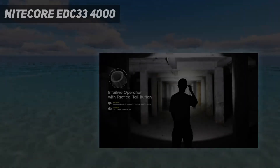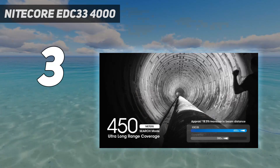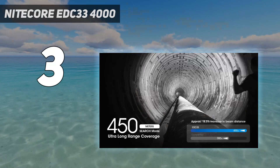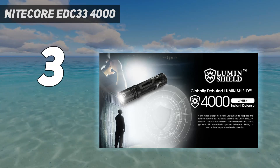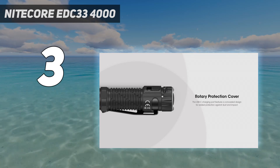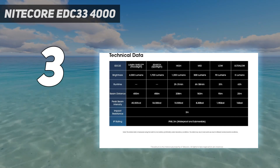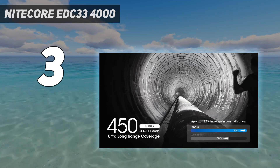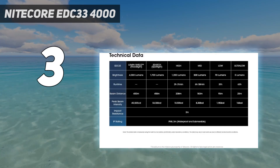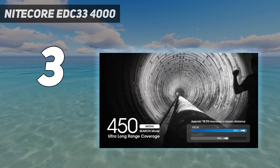At number 3 is the Nightcore EDC33 4000. The Nightcore EDC33 is a new light for 2024 — incredibly powerful yet very small. This little light will fit in the palm of your hand and weighs a scant 4.48 ounces. It clips to the inside of your pocket where it doesn't take up very much real estate. But pull it out and push the tail switch, and wow — the EDC33 reaches a maximum of 4000 lumens with a beam distance of almost 5 football fields.